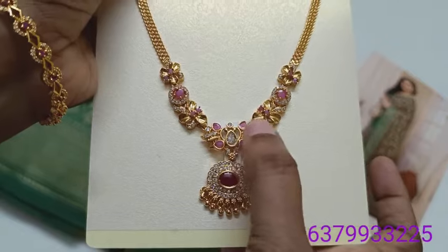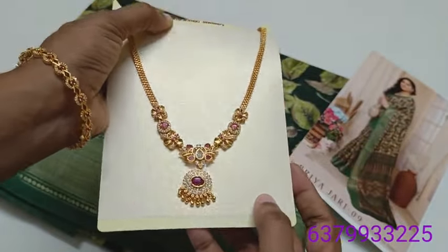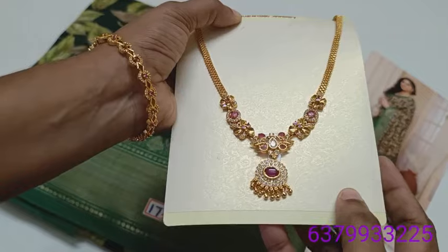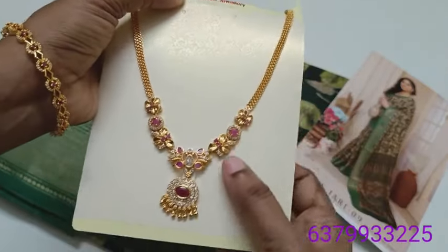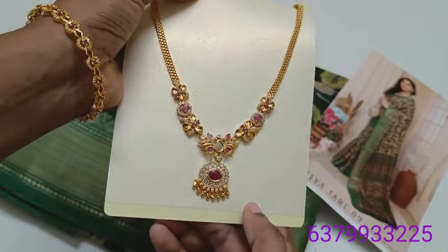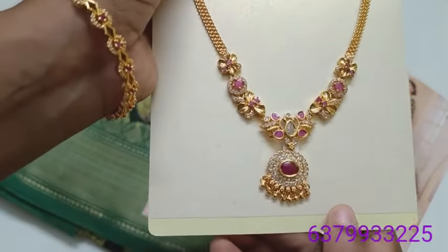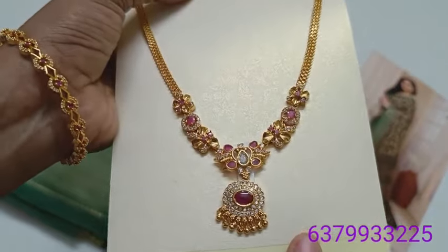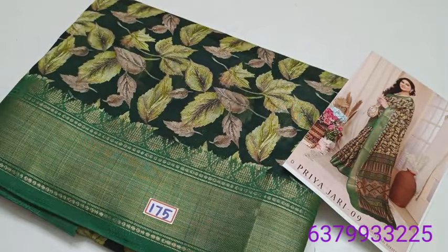You can use ruby stones in this case. You can use work in ruby stones. You can use chain pattern. Full finishing, super. Price: 730 rupees. Guarantee — 1 gram gold jewelries.